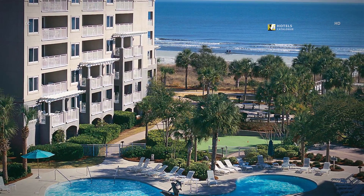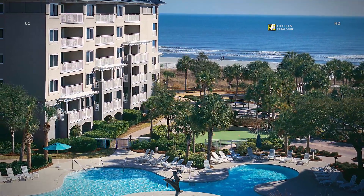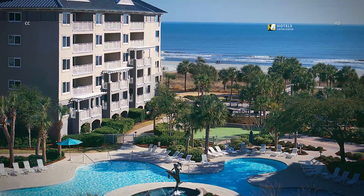Welcome to Marriott's Grand Ocean! Our resort not only boasts a scenic pool but also overlooks the gorgeous beaches of South Carolina.